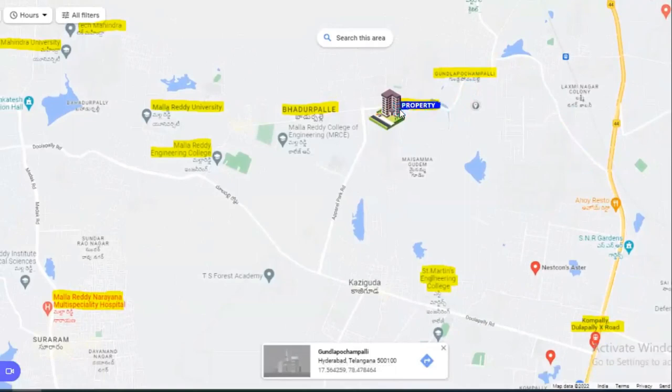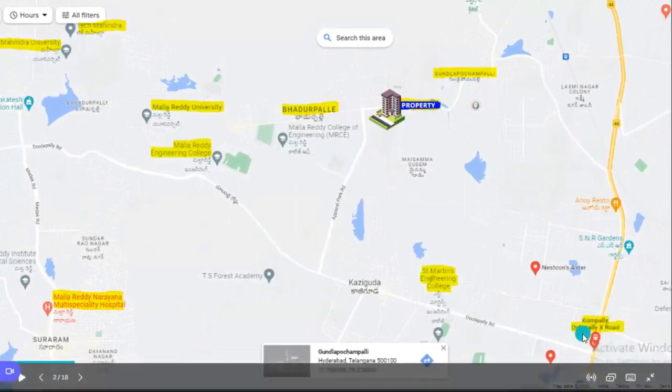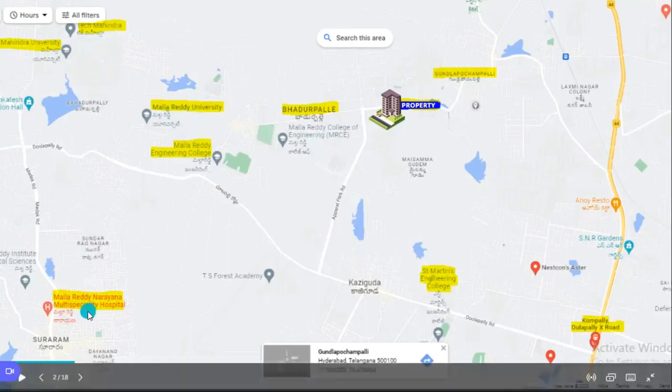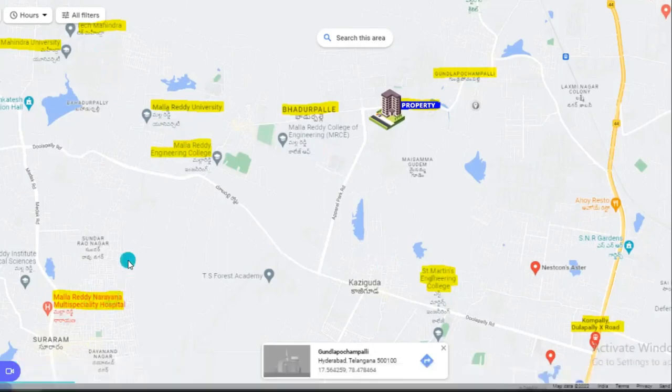It is roughly approximately around four kilometers of distance from the social life of Kompalli. Coming to the highlights, you can see all these highlights mentioned here. You can find universities and engineering colleges like Mallard Engineering Colleges, Mahindra University, and St. Marti's Engineering College and other engineering colleges. You also have Narayana Multi-specialty Hospital nearby. These highlights are located very close, within three to four kilometers radius from the said property.